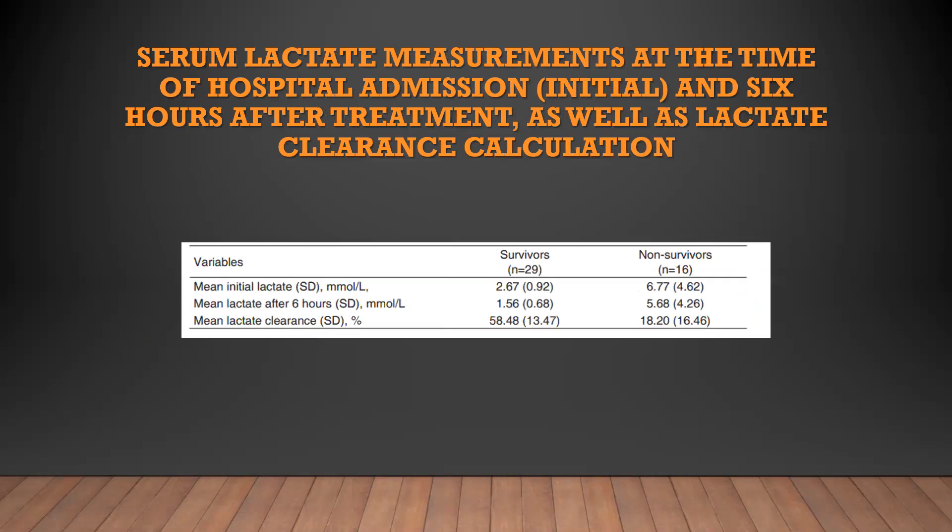Serum lactate was measured at the time of hospital admission and six hours after treatment, along with lactate clearance calculation. Comparing survivors and non-survivors, they measured mean initial lactate, mean lactate after six hours, and mean lactate clearance. Lactate clearance was 85% in survivors and 18% in non-survivors.